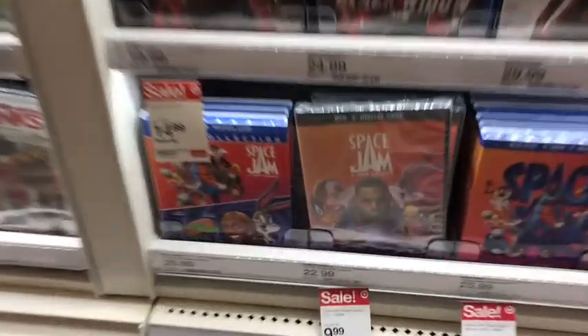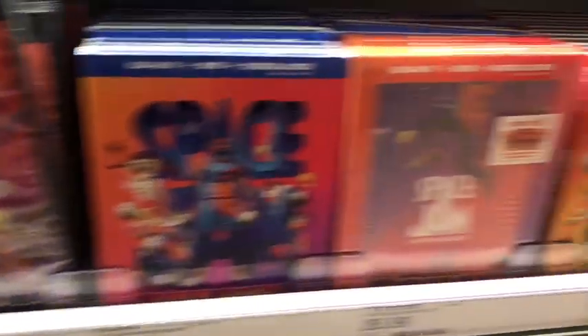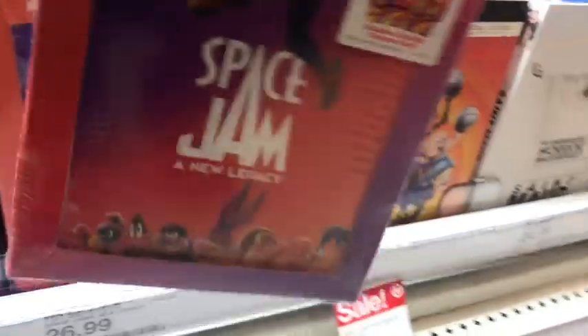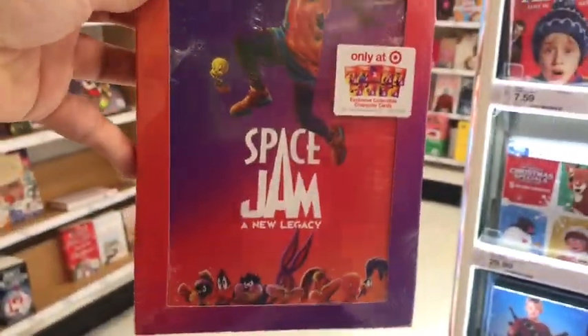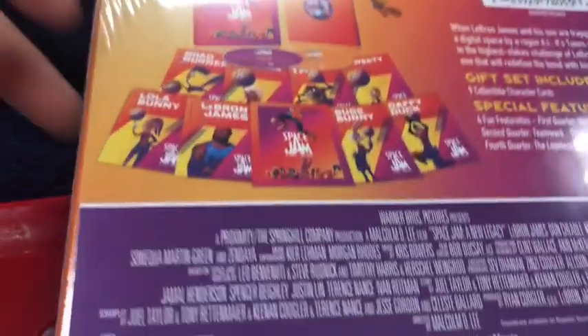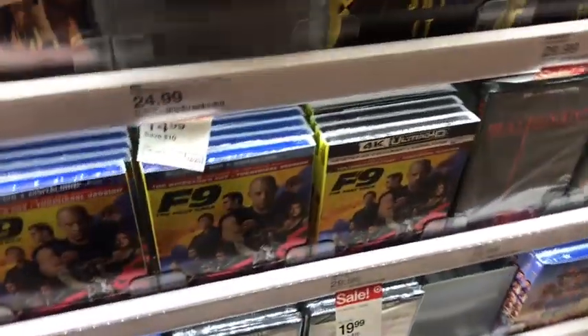Let's see some Space Jam DVDs — Blu-ray, DVD, and whoa! What is this? Oh! It's a Target exclusive! Looks like we have some exclusive character cards with LeBron, Bugs, Daffy, Tweety, Lola, Speedy — a lot. Nice. If I didn't already own the DVD, I would love to own this.